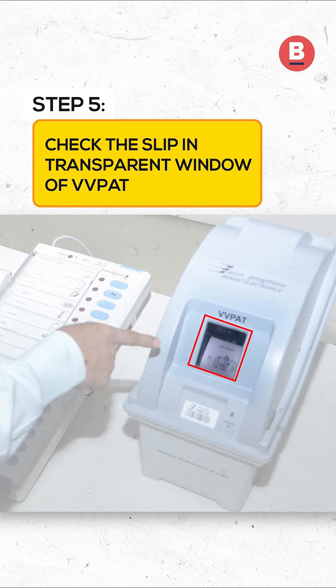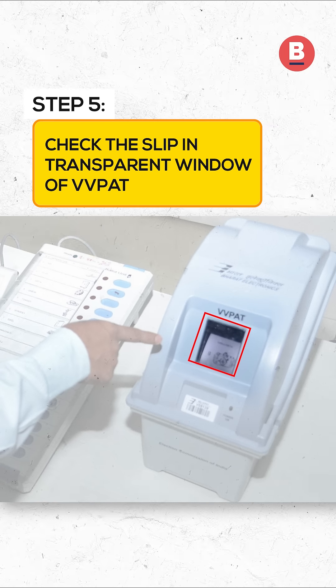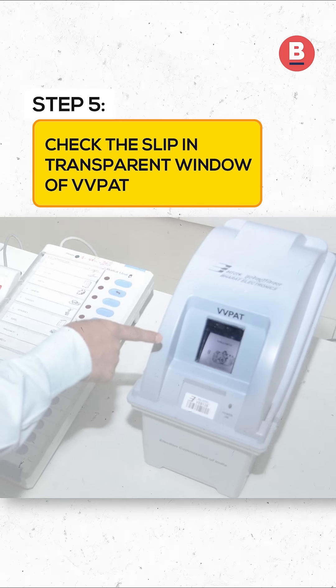In case you do not see the paper slip in the VVPAT or hear the loud beep, contact the presiding officer.